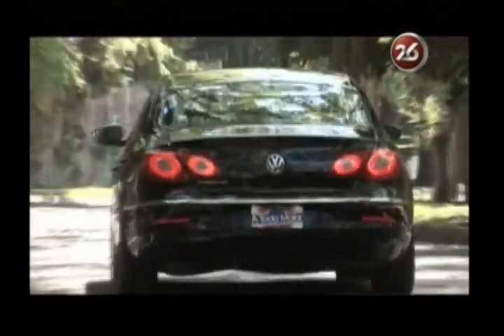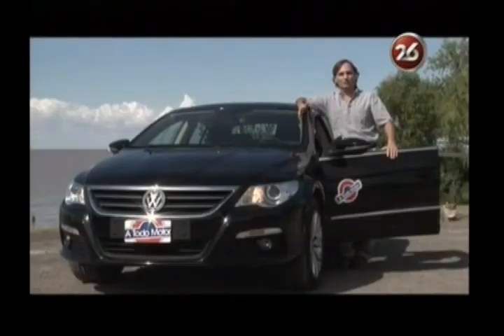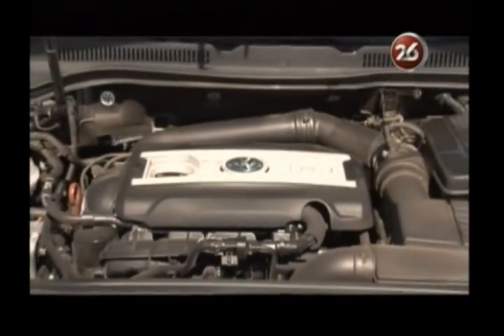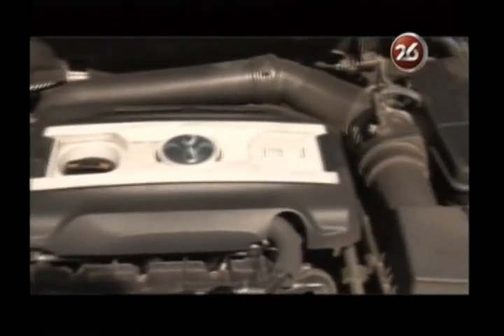Para complementar ese tope de gama, a finales del año pasado Volkswagen introdujo para este Passat CC dos nuevas motorizaciones: el TDI de 2 litros de 140 caballos y el TSI naftero, también de 2.000 centímetros cúbicos, pero de 200 caballos.